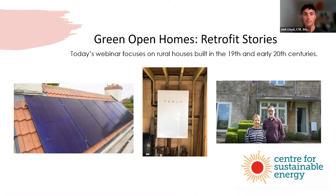Sure, I'm Jack Lloyd. I work in the Home Energy Services and Retrofit team at the Centre for Sustainable Energy. Hi, I'm Charlotte. I work in the communications team at CSE as communications project officer.